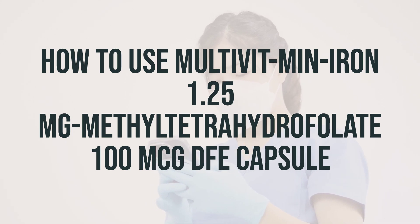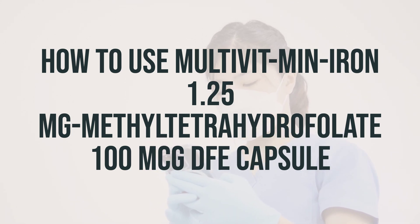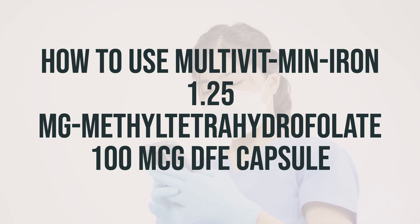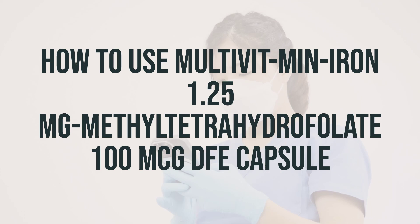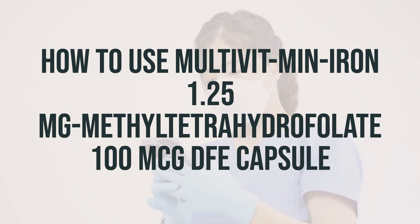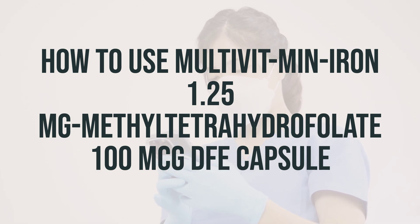It's important to avoid taking antacids, dairy products, tea, or coffee within two hours before or after taking this medication, because they may decrease its effectiveness. Also, it's best not to lie down for at least 10 minutes after taking the tablets or capsules.